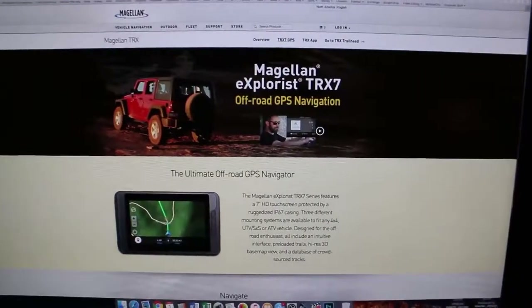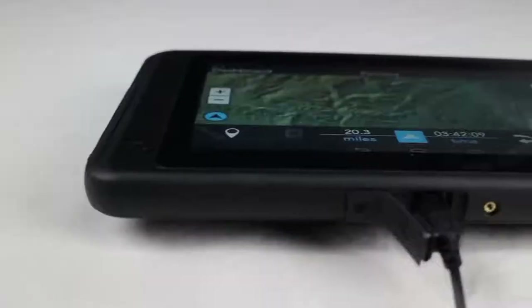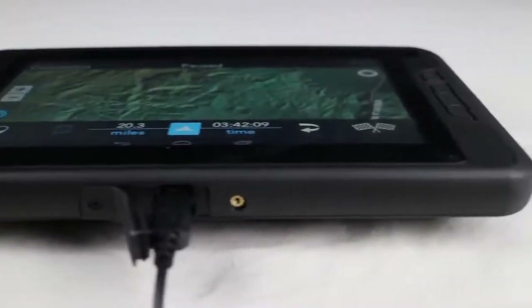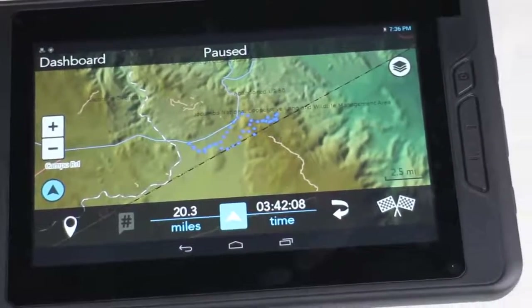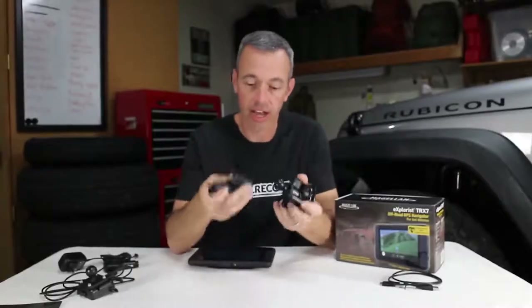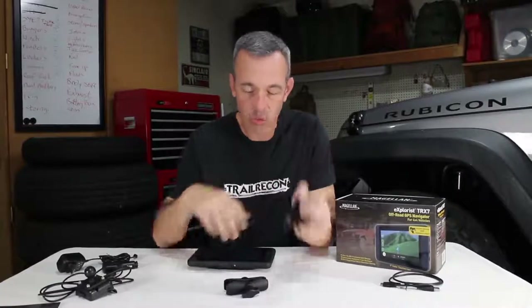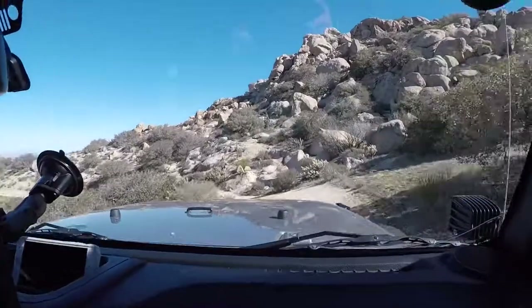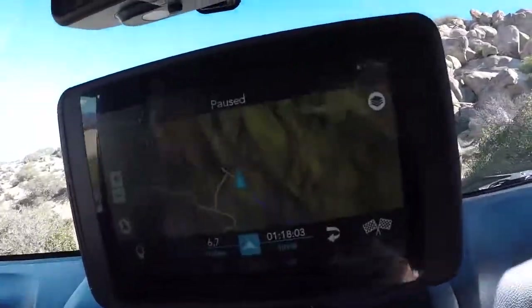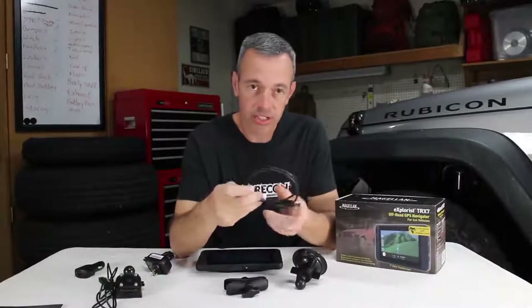The rugged TRX7 features a 7-inch touchscreen display, making it one of the largest screens on this list. More than 160,000 OHV routes are preloaded onto the unit with 2D topo and 3D viewing capability, with updates available numerous times per year. Satellite view is available for an annual fee. Users can share tracks via Magellan's community database to help discover new trails and routes together. If you're looking to spend some time off-road but don't know where to go, check out the Magellan TRX7 Dual Mount Trail and Street.